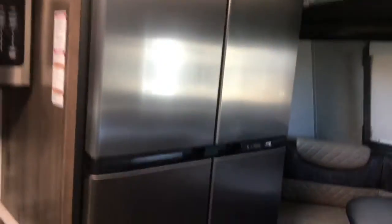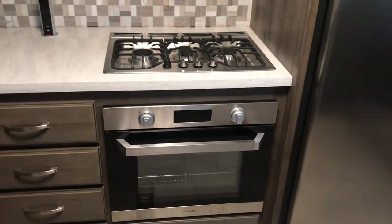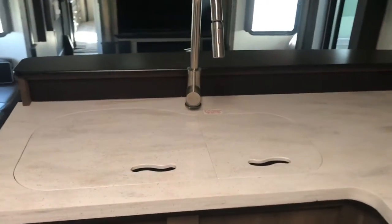You have a huge refrigerator freezer, the chef-style oven and stove, convection microwave oven, a huge amount of counter space, and a really cool backsplash. There's more counter space and you do have a double stainless steel sink.